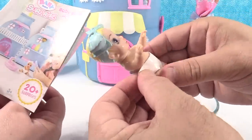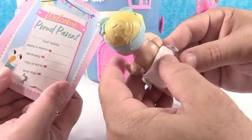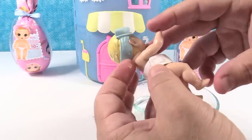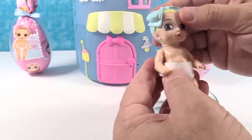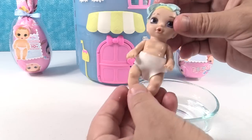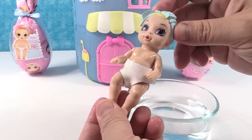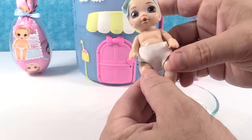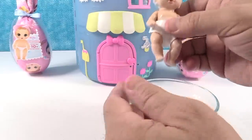This baby does not have a name in the booklet — that's where you get to name the baby yourself. So Paul, what would you like to name her? After some deliberation, we're going with Samantha. This is Samantha.